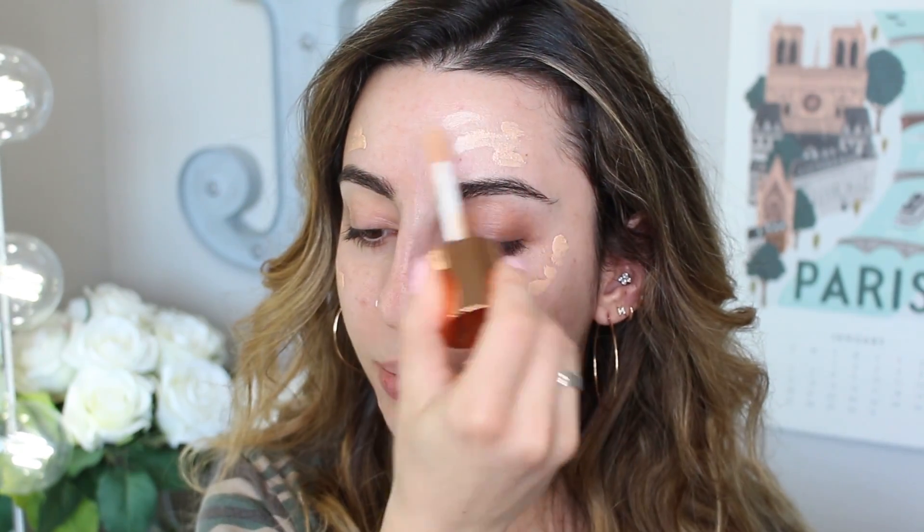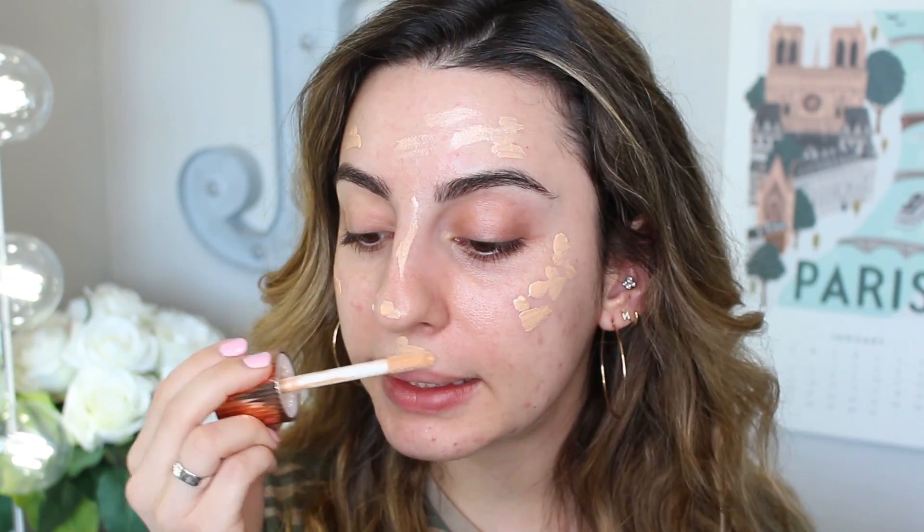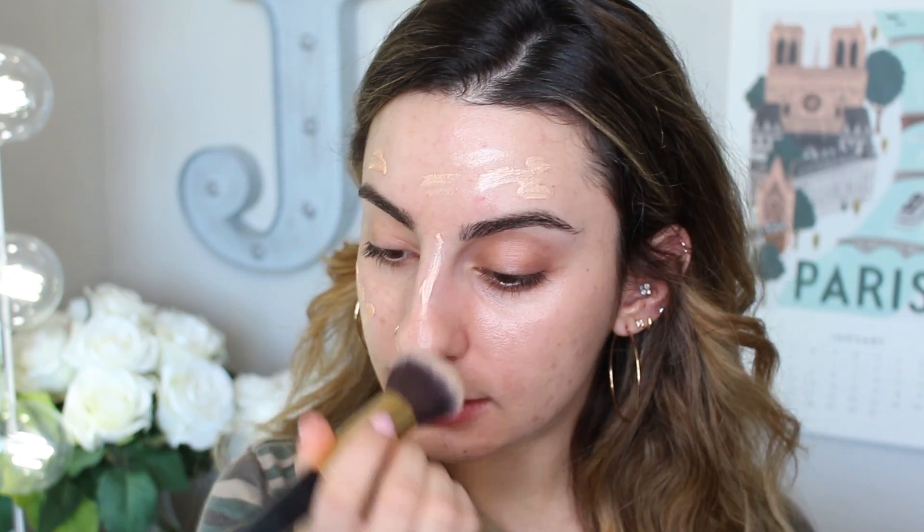Before I get into foundation, I'm going to throw in this little step I've been doing and loving lately. This is the Charlotte Tilbury Hollywood Flawless Filter in shade 2. I just put this all over my face — it's fantastic, my skin looks beautiful with it on underneath. I'm obsessed with this product. I can just imagine wearing this on vacation only, just being a glowing goddess.